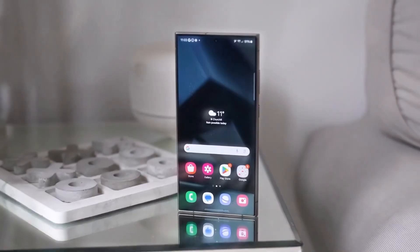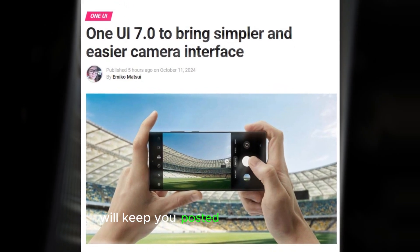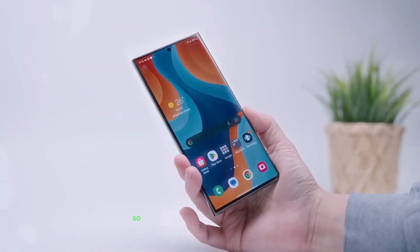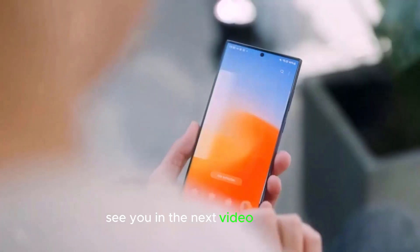And that's a wrap. As Samsung finalizes One UI 7.0, we'll keep you posted on every update, feature, and device compatibility. So hit that subscribe button, drop a comment with your thoughts, and stay tuned for more Galaxy news. See you in the next video — peace out!